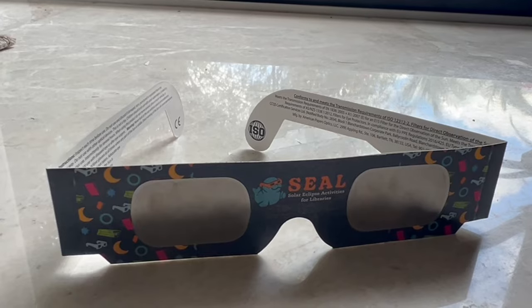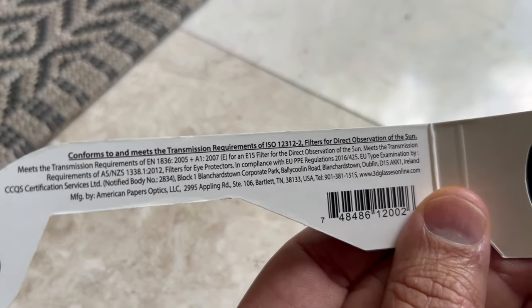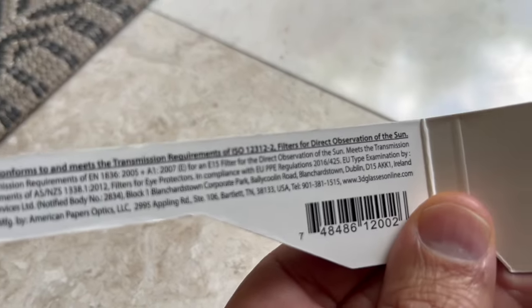I will also put an affiliate link in this video to get a pair of eclipse glasses similar to these that are in fact on that list. If you have any questions, put them in the comments — and happy eclipse viewing!